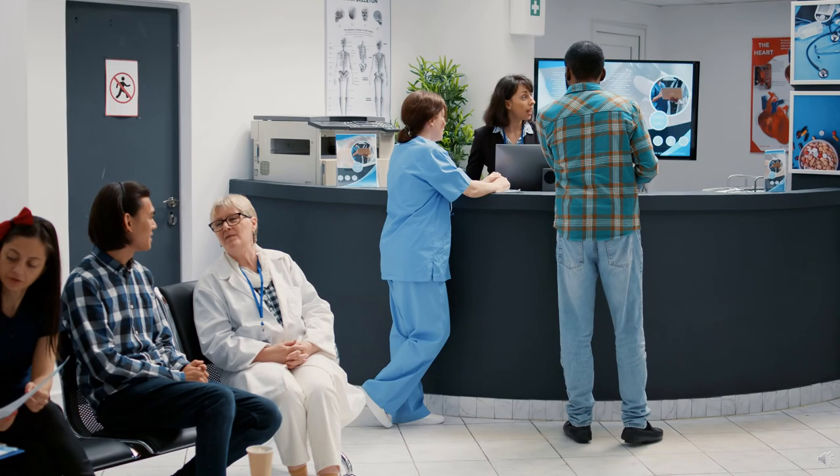I've been waiting for my appointment, but no one seems to know what's happening. We apologize for the delay. We're experiencing a system outage and are doing our best to assist everyone.